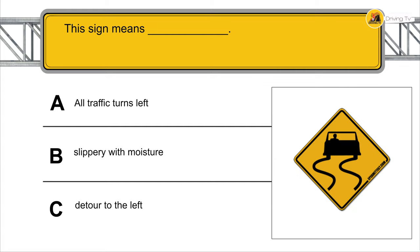This sign means: slippery with moisture.